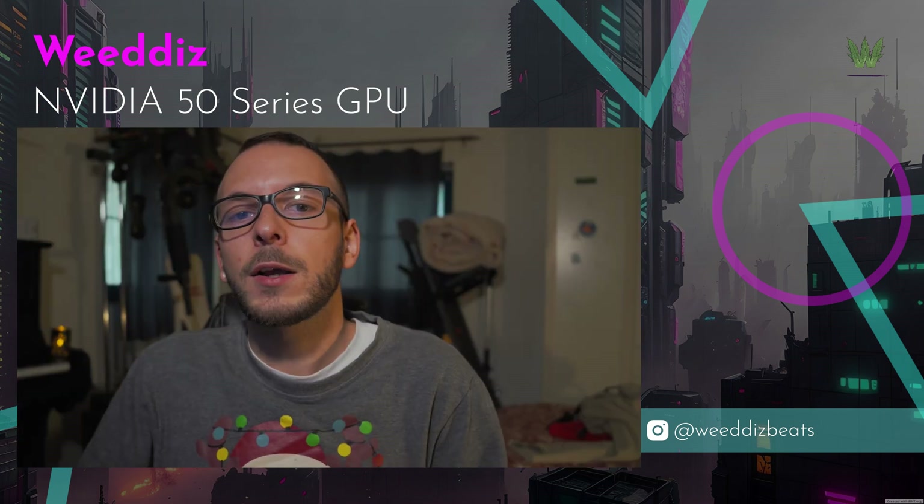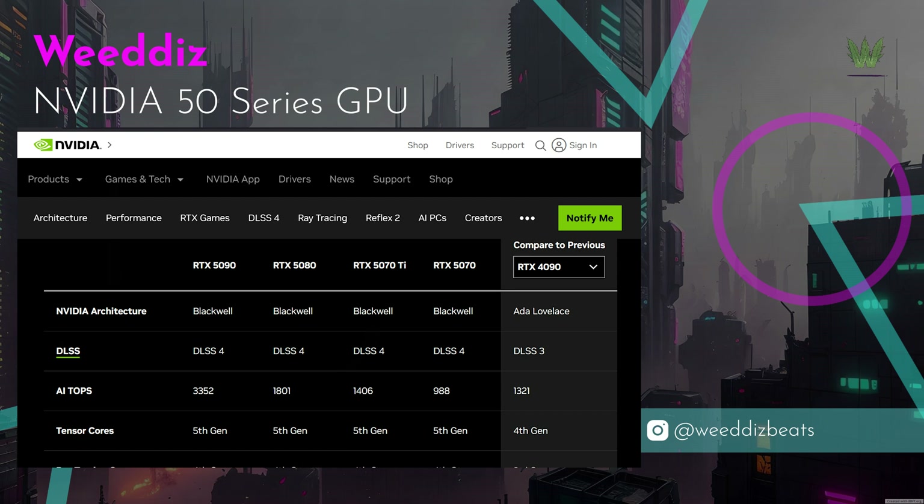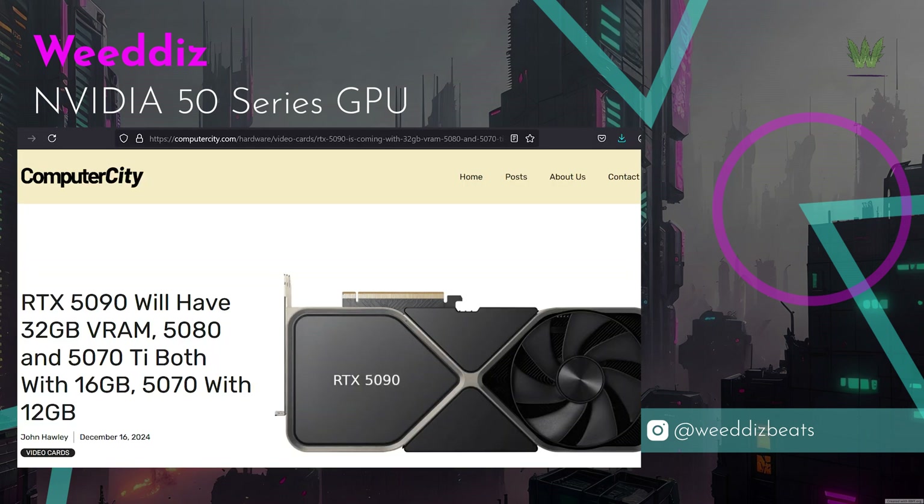NVIDIA claims the 50 series is going to be a significant improvement over the 40 series, but we need to see if the performance claims hold up in the real world. Sadly, except for the 5090, all the other models have the same amount of VRAM as the 40 series.